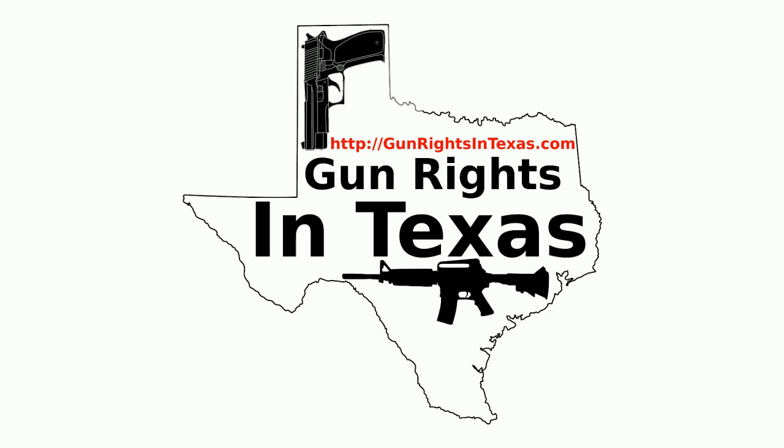We'll have the call-in number open — it's an 866 number, so it's toll-free. If you want to suggest a topic for that episode or want to be a member of the panel, we'll probably do a Google Hangout again. Send me an email at aaron@gunrightsintexas.com — that's aaron at G-U-N-R-I-G-H-T-S-I-N-T-E-X-A-S dot C-O-M. This is going to be a short episode — I'm thinking under 30 minutes. Please stay safe and carry responsibly.